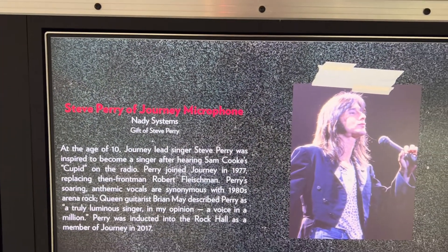This is Steve Perry's electric guitar — he is the lead singer of Journey.